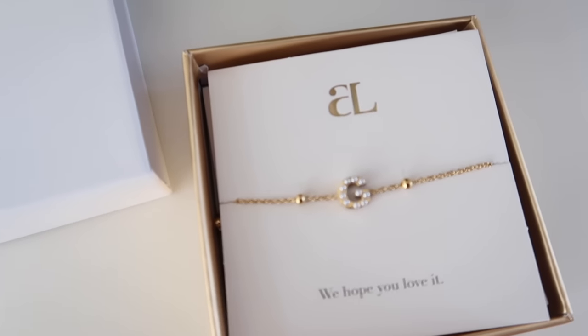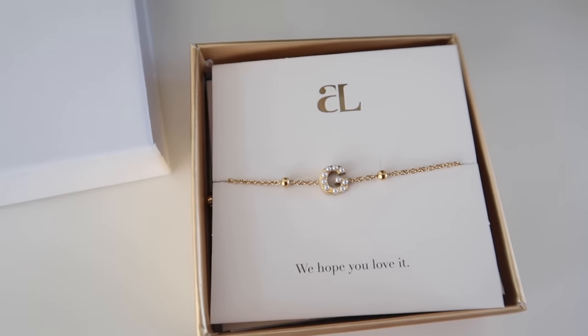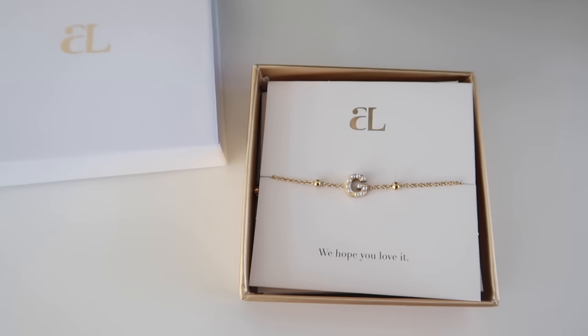For my sister-in-law, I got this pearl mini bracelet. My mom got my sister-in-law the pearl initial necklace last year and she absolutely loves it, so I picked out the matching bracelet to go along with it this year. It has her initial on it and all these little mini pearls — so delicate and dainty and perfect for every day because it's such a classic piece.